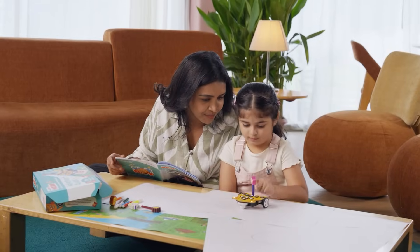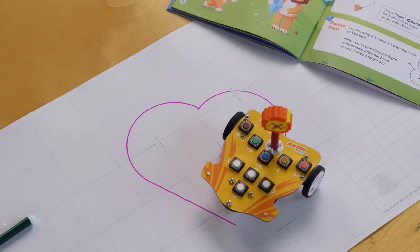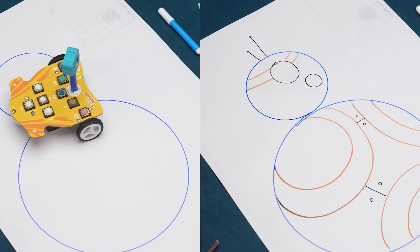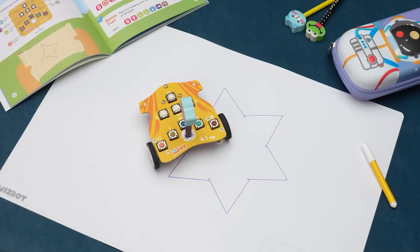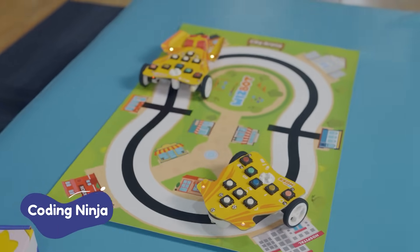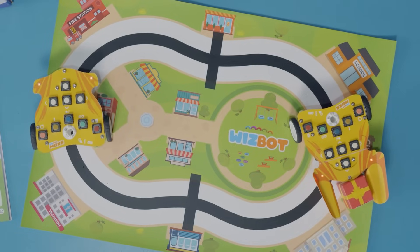Wait, what? It can draw a beautiful heart, a cheerful snowman, BB-8 from Star Wars, a sailing boat, a twinkling star, and a lot more. See, the robot automatically follows the line.